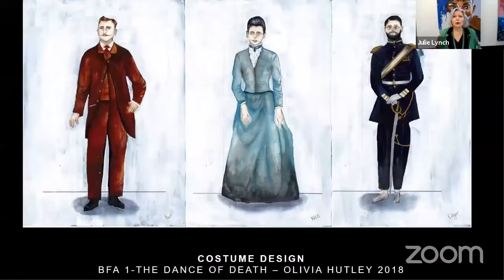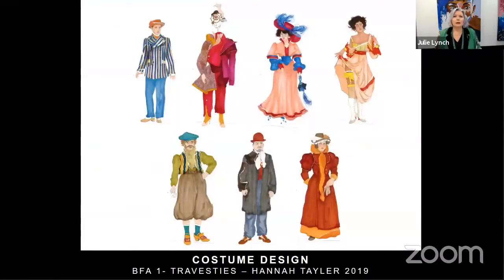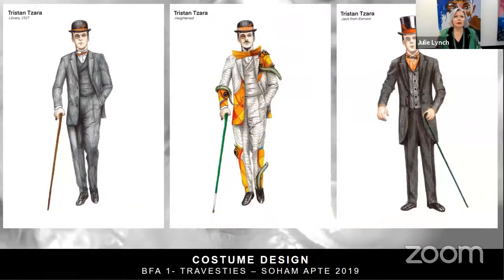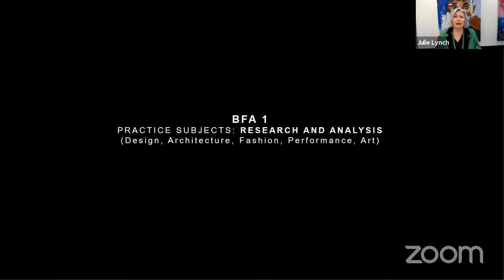Students also work on a costume design project that completely focuses on costume design. Last year's project was Travesties; this year we're working on The Flea in Her Ear. A key building block for design is research and analysis. We look into areas such as design, architecture, fashion, performance and art.